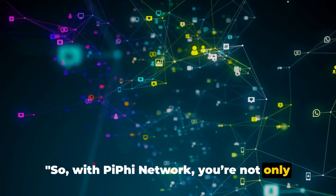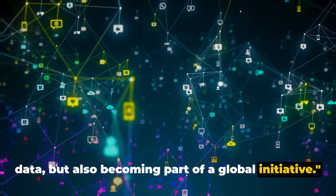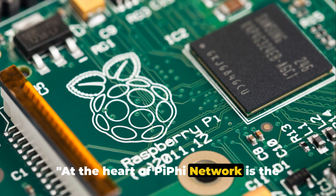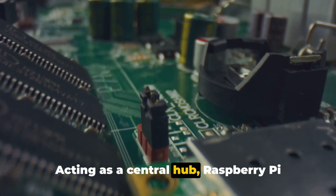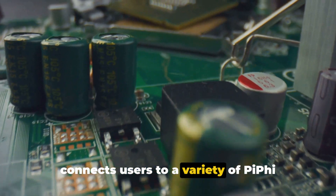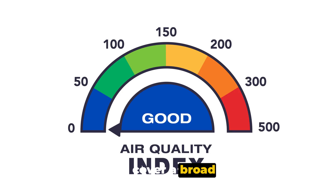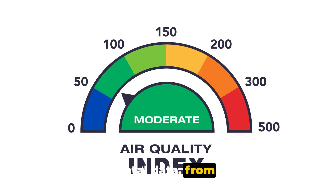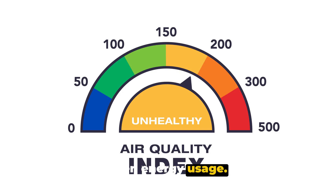With Piffy Network, you're not only getting access to valuable environmental data but also becoming part of a global initiative. At the heart of Piffy Network is the versatile Raspberry Pi. Acting as a central hub, Raspberry Pi connects users to a variety of Piffy Network compatible sensors. These sensors cover a broad spectrum of environmental data, from indoor air quality to outdoor weather conditions and even energy usage.